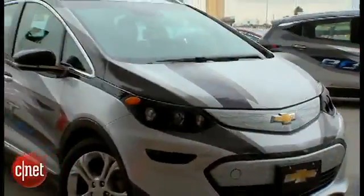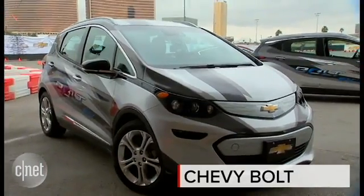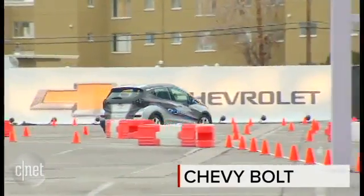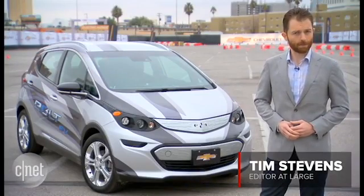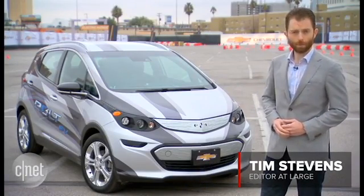Before electric cars really revolutionized the market, they need to be two things: cheap and practical. A lot of people have been waiting for Tesla to crack that nut with the Model 3, but Chevy's about to beat them to the punch with this — it's the new Bolt.